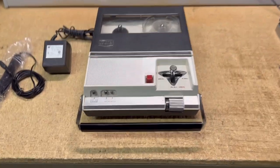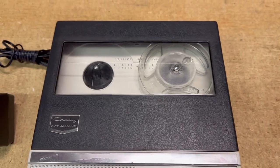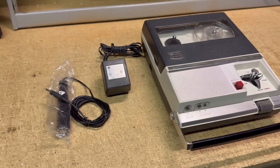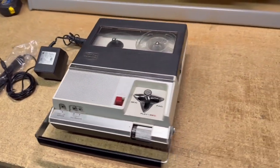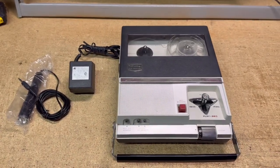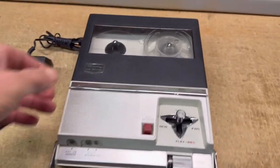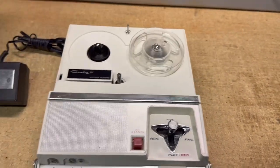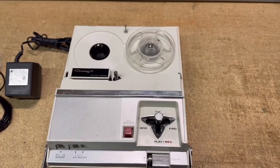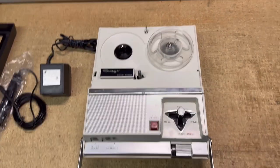This is a portable Kreg reel-to-reel player. The reels are about three and a half inches big. I picked this up with a bunch of old record players and other tape recorders from a Facebook Marketplace ad I answered this spring. And I've been selling these units slowly but surely. This one, although it was sort of working, I did have to go in and clean it up to make it presentable and to get a good price on it.